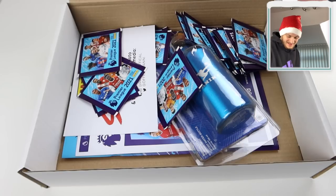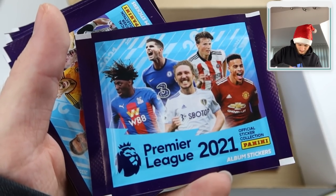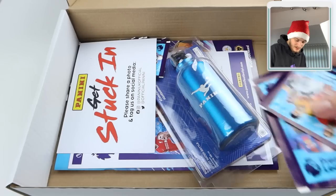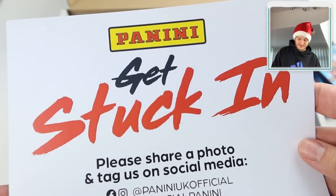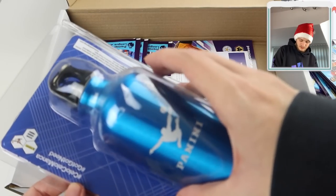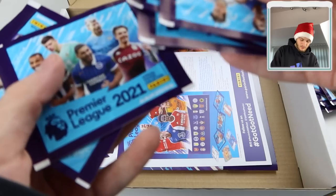Three, two, one - it is the Premier League stickers! We've got them early, this is fantastic. Look at all the new packs - Saka is on the front of the Premier League sticker packs. Panini, thank you very much for this fantastic delivery; was not expecting this. They've asked us to share a photo and tag them on social media. We've also got a nice little water bottle, and then more sticker packs - I cannot wait to rip into some of these.